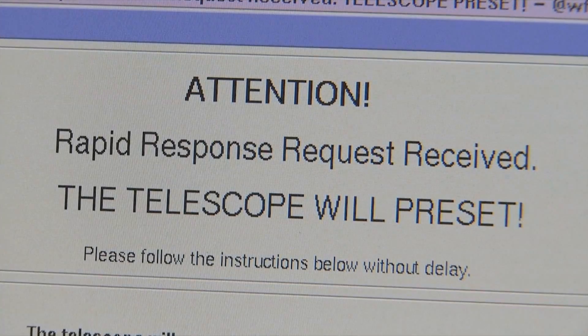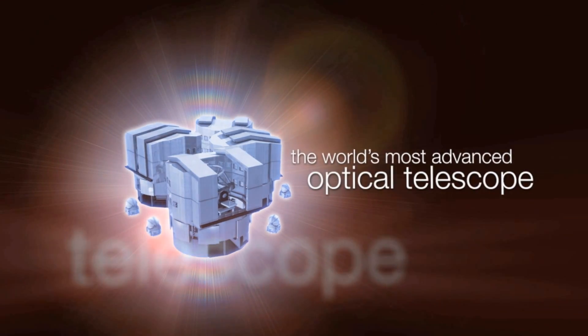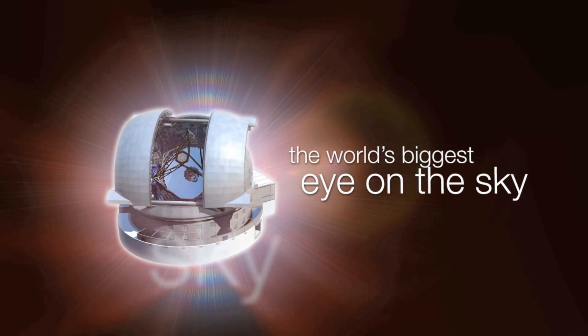But suddenly an alarm rings and calls for their undivided attention. This is the ESOcast — cutting-edge science and life behind the scenes of ESO, the European Southern Observatory.